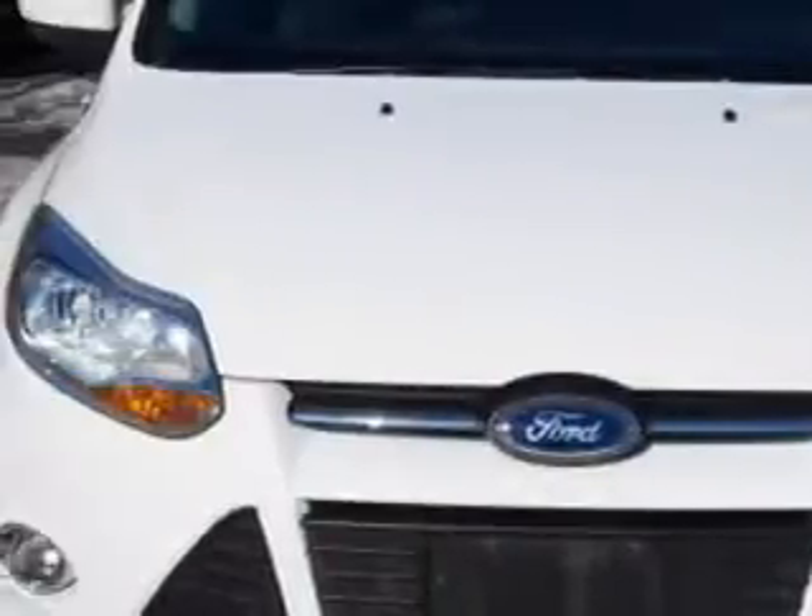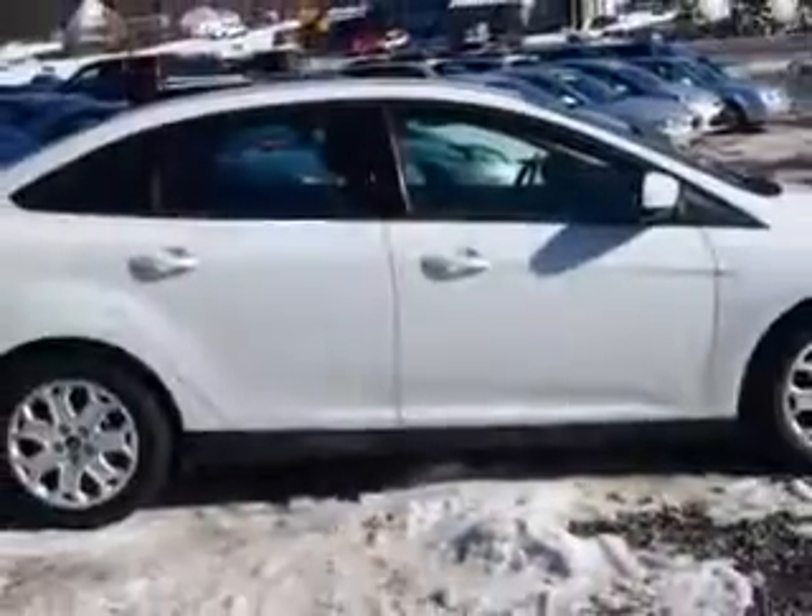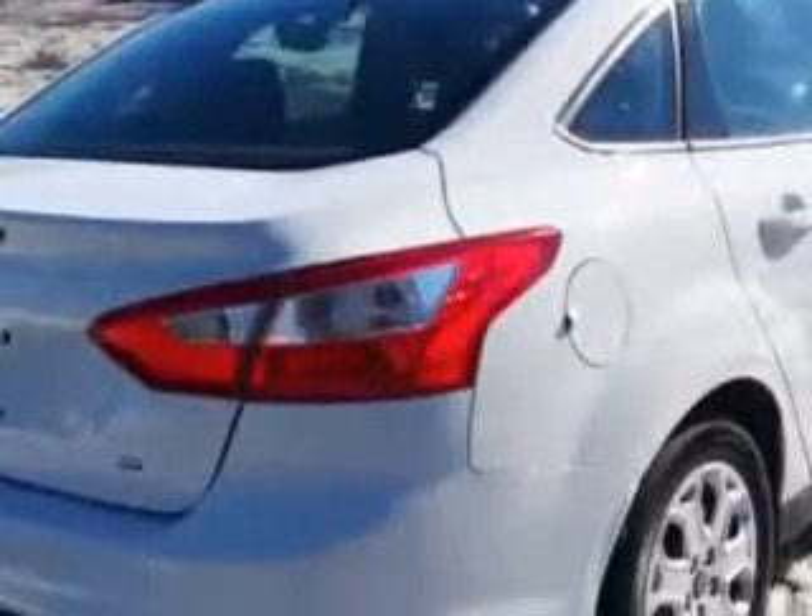Imagine driving this Oxford White 2012 Ford Focus equipped with a 4-cylinder engine and an automatic transmission. Enjoy an exceptional 36 miles to the gallon on this great car.